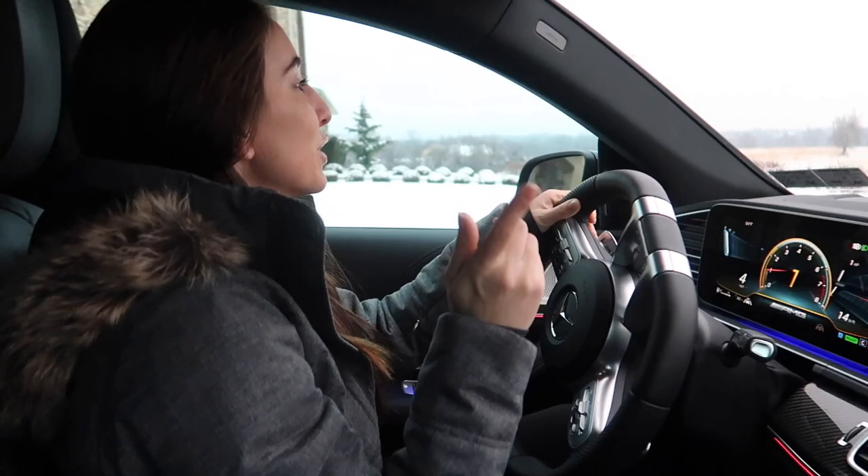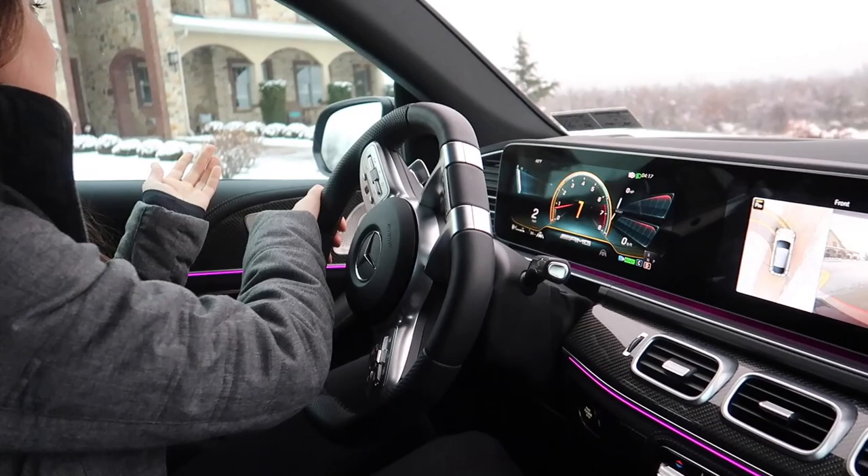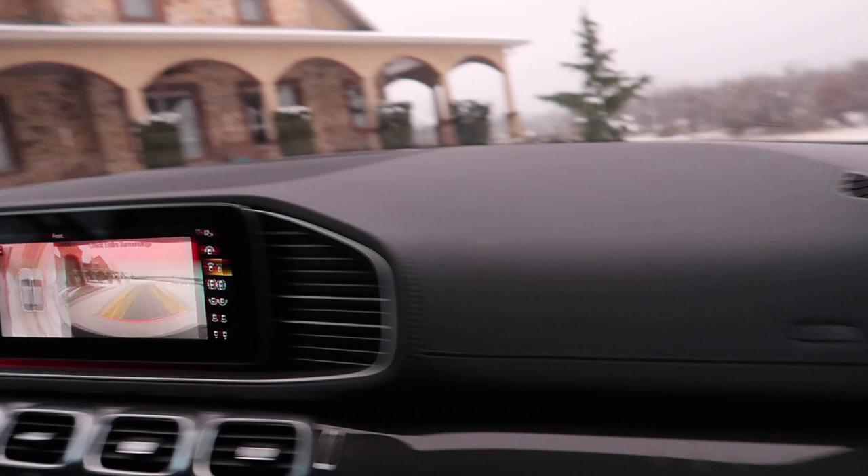We're in the trusty GLE, which has summer tires on it, so it'll be interesting to see how it goes. We actually had snow tires scheduled and then decided to wait. Oh, it's slippery — see, this snow is super slippery when it's really wet. Powdery snow is a lot easier.